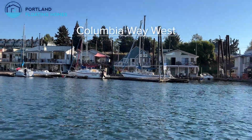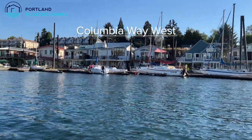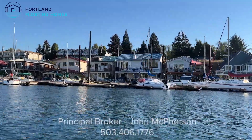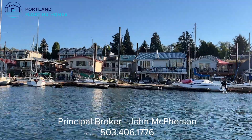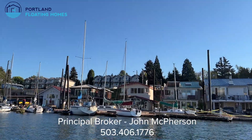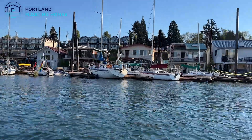27 floating home slips and about 60 boat slips are at Columbia Way West on Bridgeton Road. Columbia Way West is across from the eastern part of Hayden Island and is directly across from Island Cafe. Floating homeowners here rent their slips from the moorage owner. This floating home moorage is conveniently located just south of downtown Vancouver, Washington on the north edge of Portland.